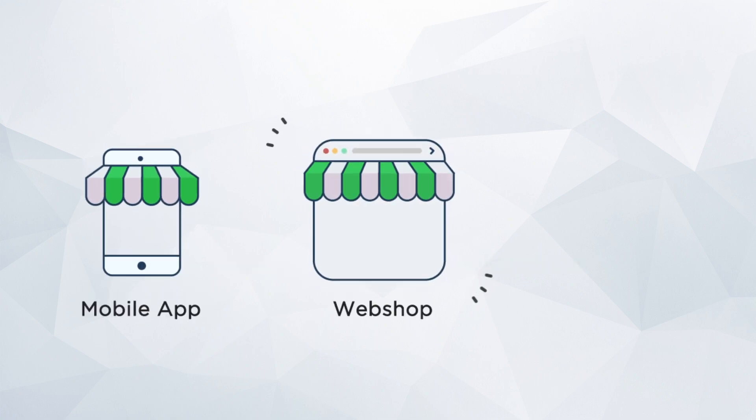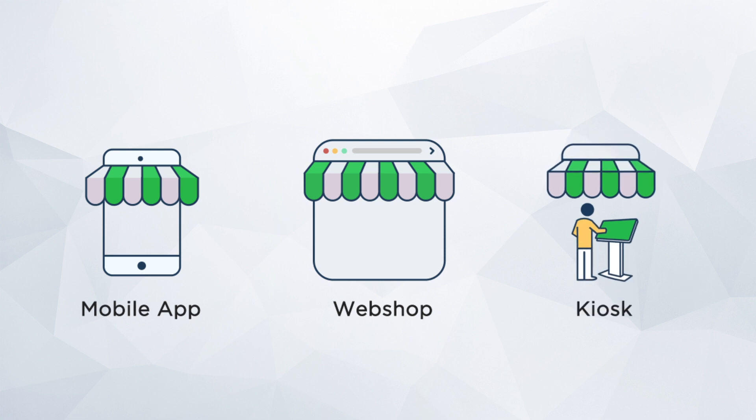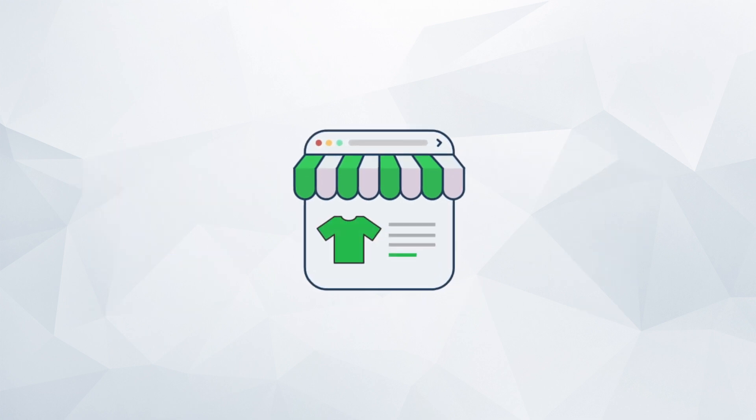With IncXE, take orders anytime, even if your shop is closed. Now your customers can place orders from a mobile app, a web shop, or a kiosk. We can even help you set up your web shop.